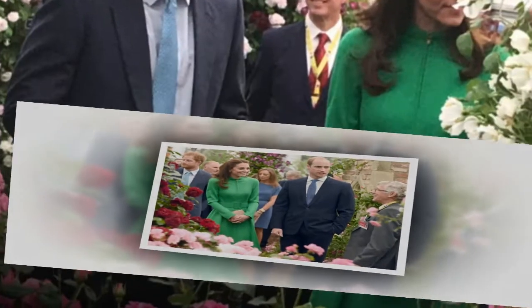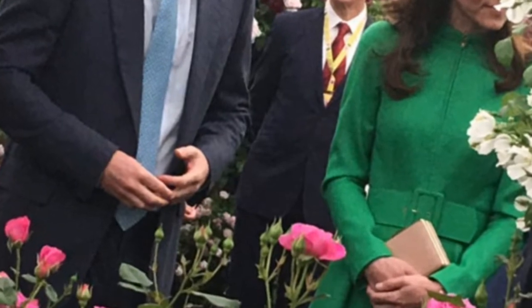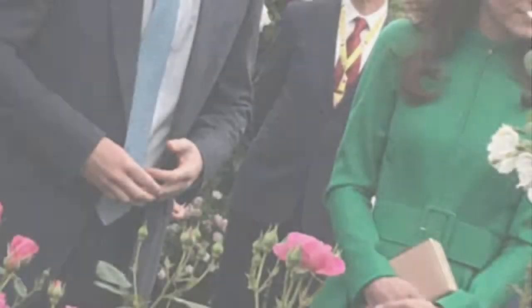A second photo sees the trio head outside, with the two architects taking a seat on a log while the Duchess appears to present her ideas.